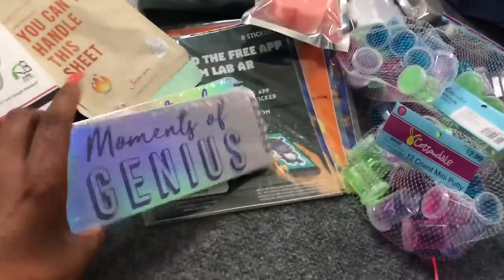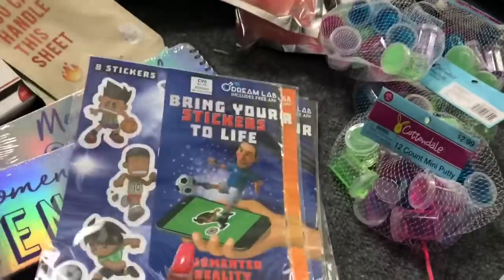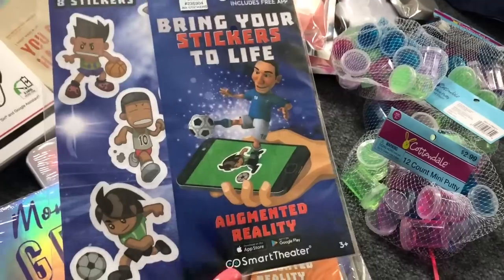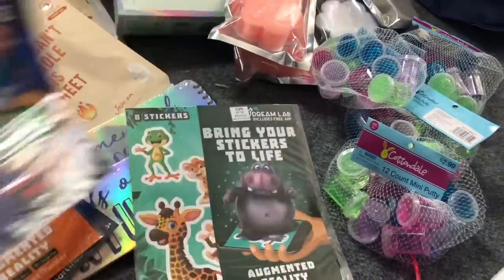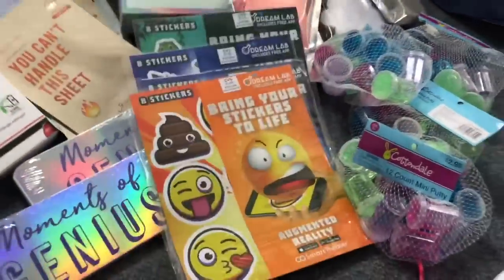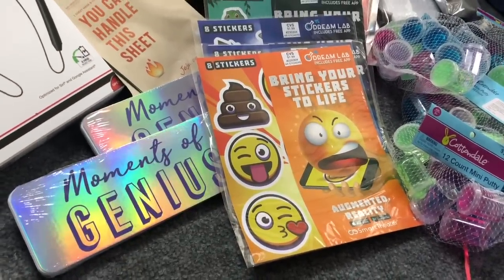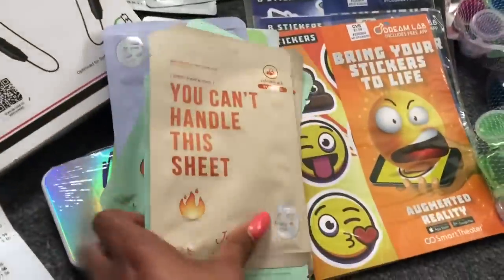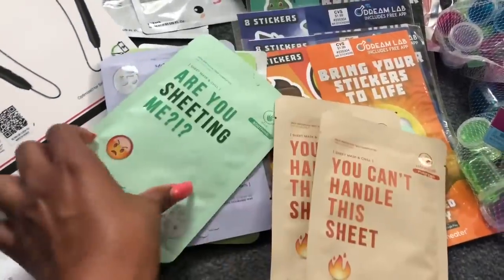They had these 'Moments of Genius' little notepads that retail for $3.99, and those were 39 cents. These augmented reality stickers were 19 cents — they retail for $1.99 but were 90% off. I got one in soccer, one in emoji, another in soccer, and one in animals. They had a ton of these but I had already picked them up previously so I didn't go too crazy. I also picked up some face masks for 35 cents each — I had picked these up at 70% off before and grabbed whatever they had left at 35 cents. These make great little gifts.